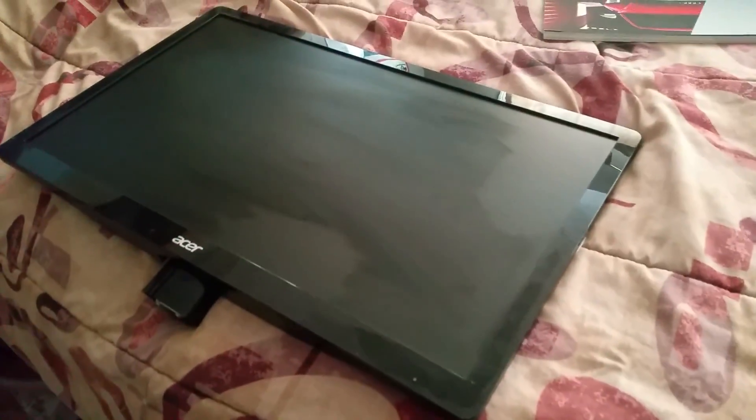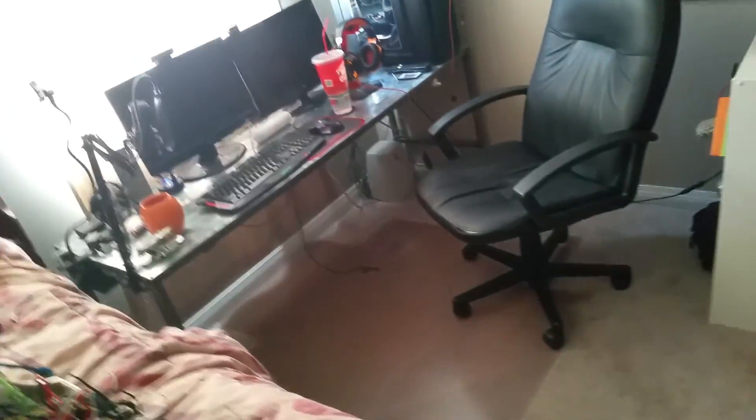Okay, so here it is — 23-inch Acer. I'm not exactly sure what the model is, I'll get that to you guys in a sec. It's really nice, really slim, like the exact same design as my HP one. Since it didn't come with a power cord, I'm going to have to use the HP's power cord for this, and just continue with my LG one until I get another 23-inch. This one runs in 1080p, unlike the others, so I'm super excited. We'll see when I get it hooked up.